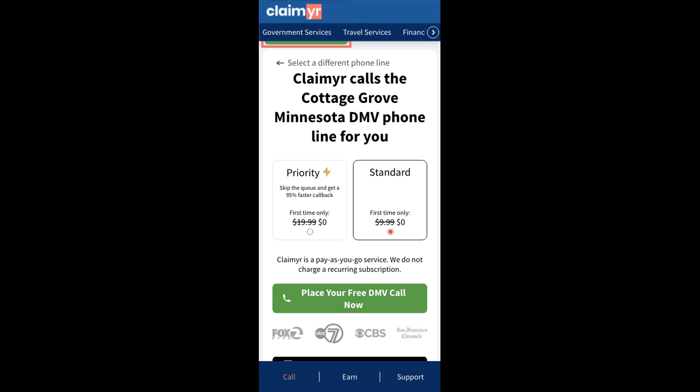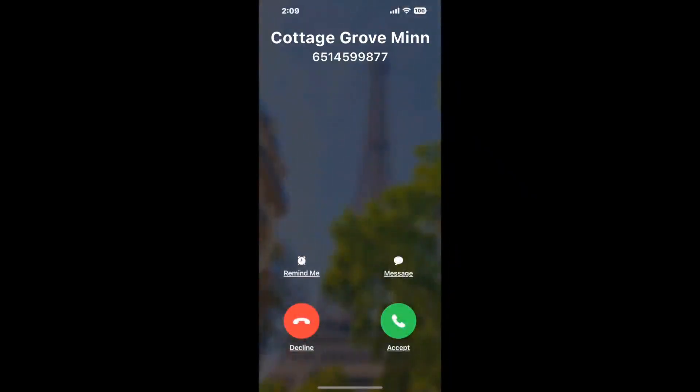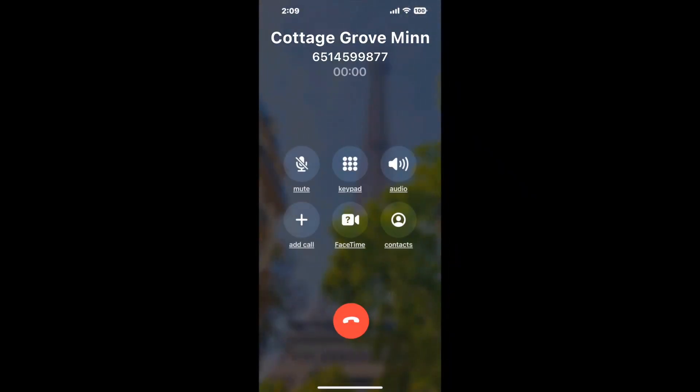Claimyr can automatically call any phone line for you. It'll connect you directly to a human at Cottage Grove, Minnesota DMV. It dials the number and stays on hold for you while it waits for an agent to take the call. When it detects an agent, it'll send the call to your phone.